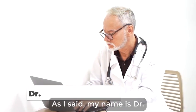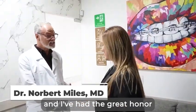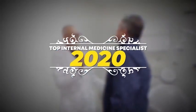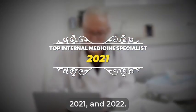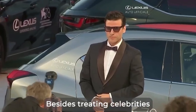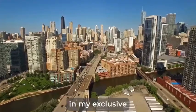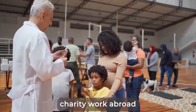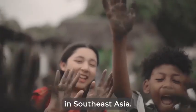As I said, my name is Dr. Norbert Miles. I've had the great honor of being voted as top internal medicine specialist in 2020, 2021, and 2022. Besides treating celebrities and performance athletes in my exclusive Chicago practice, I also have the humbling privilege of doing charity work abroad in small villages in Southeast Asia.